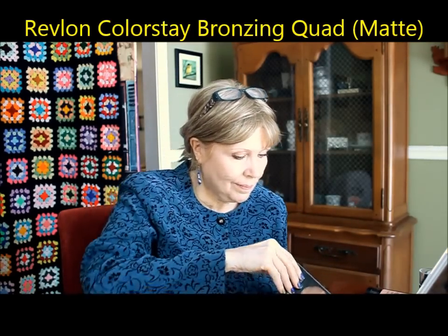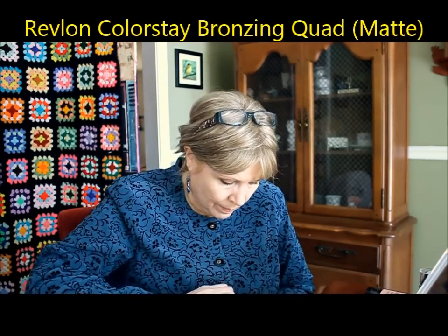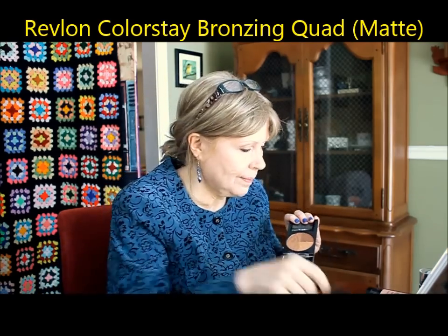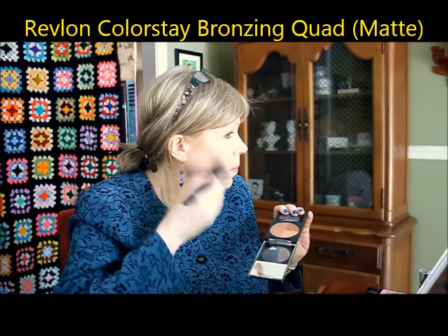This is the ColorStay Bronzing Quad — a matte bronzing combination of four different colors. I really like this a lot. I just blended all of them together to do contouring on the side and along the bottom of my chin to try to minimize one of those double or triple chins. This went on very well and blended very well. I really like it.